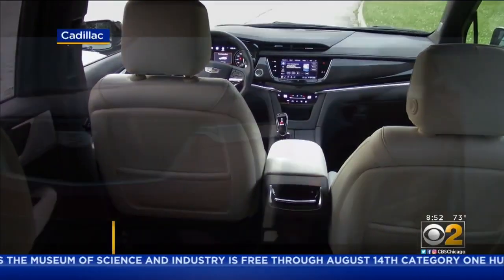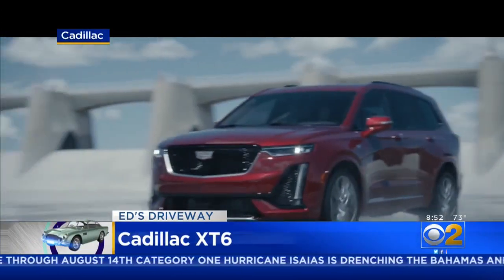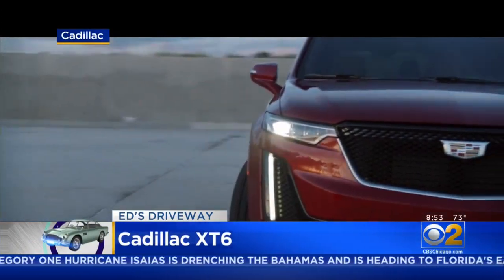There's a four-cylinder or a 310-horsepower six-cylinder to choose from. I'd take the six for a car this size.